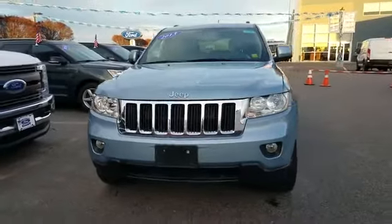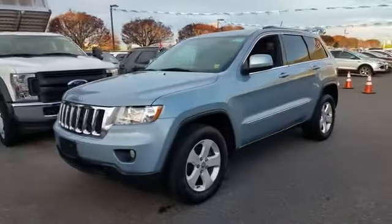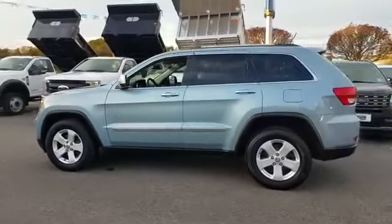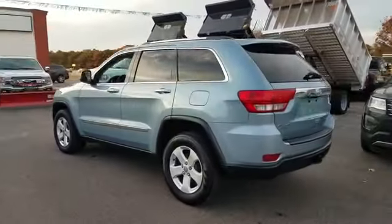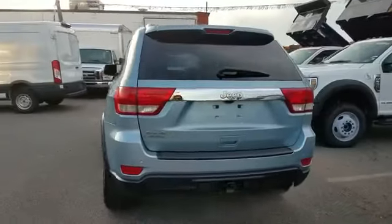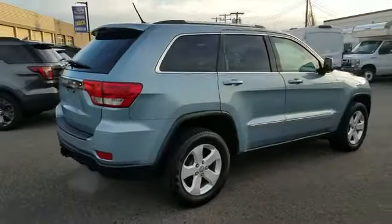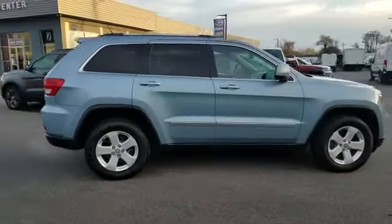2013 Jeep Grand Cherokee with less than 77,000 miles on the odometer. This SUV offers space as well as power and performance. It's full of phenomenal features that any driver would appreciate, such as navigation, backup camera, and multi-zone air conditioning.